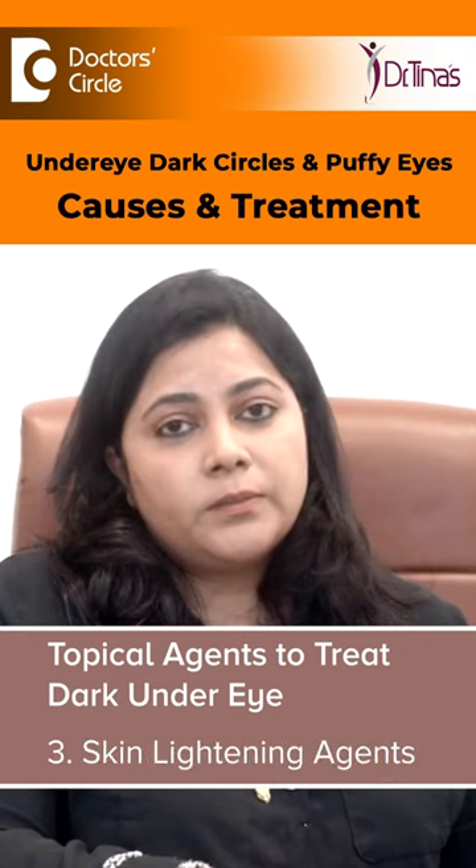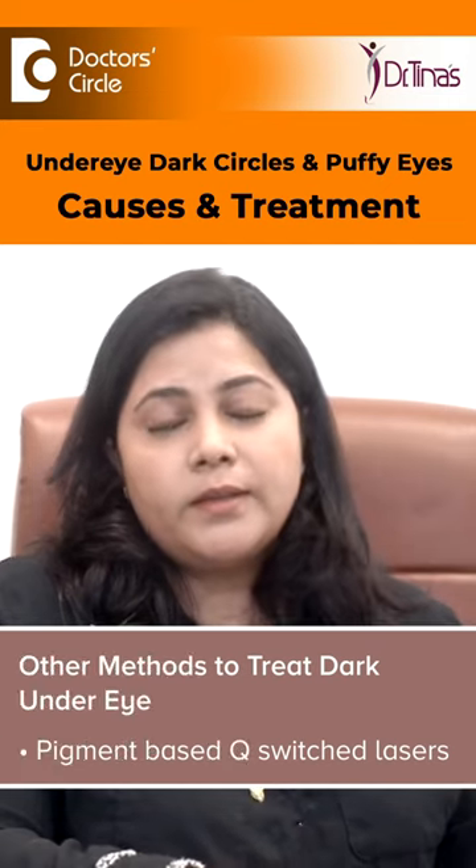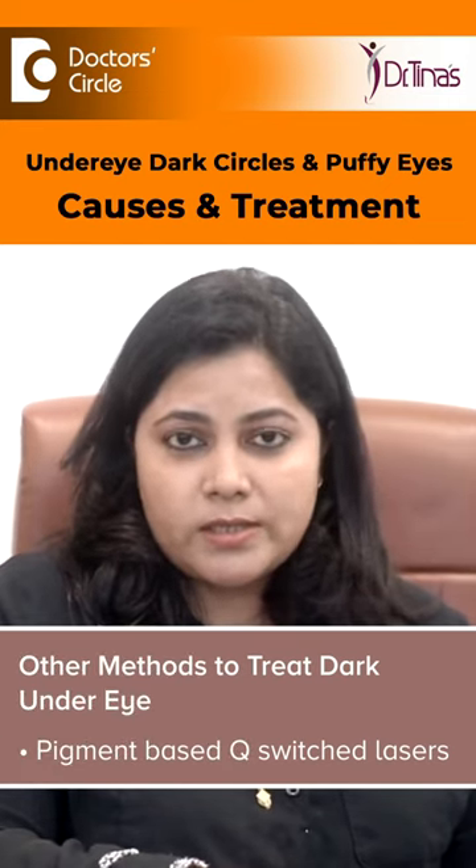We start with the application of vitamin K, retinol, and certain skin lightening agents, which done correctly for a period of three to six months — with underlying issues also being treated — people do see some effective changes.